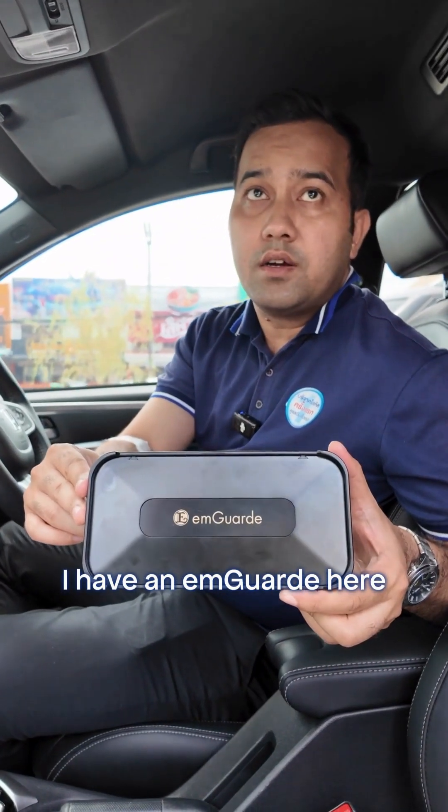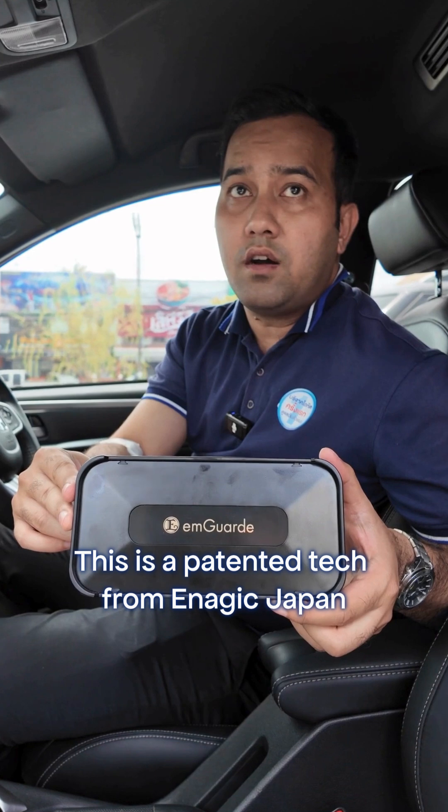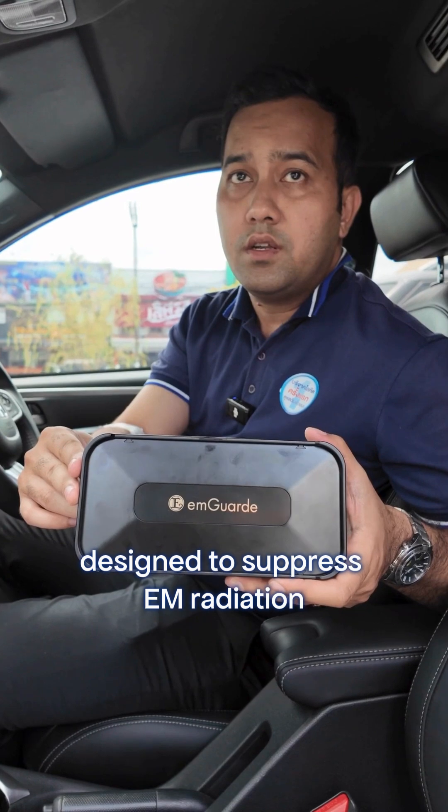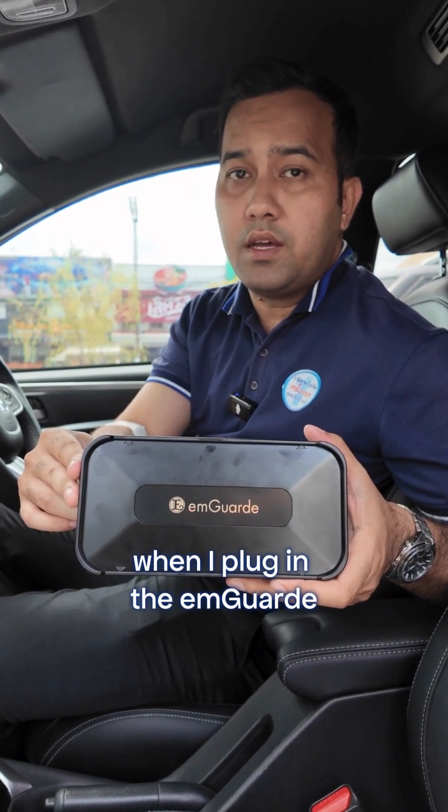I have an EM guard here. This is a Pantentech from Energic Japan, designed to disperse EM radiation. Now, let's see what happens when I plug in the EM guard.